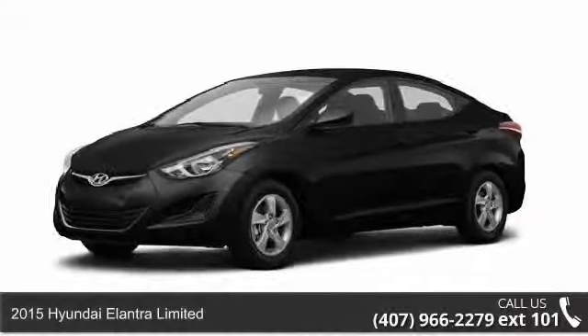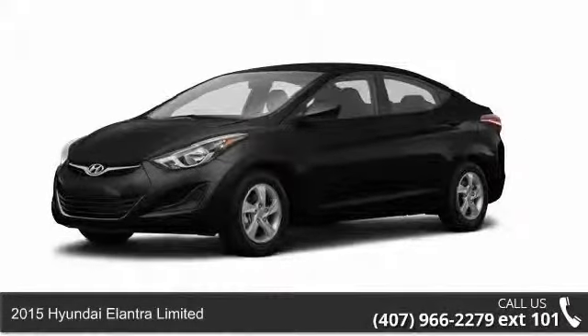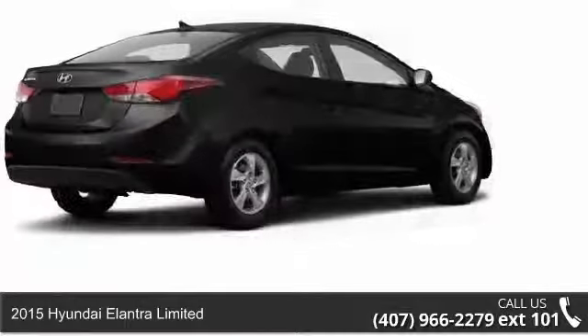Arrive in style with this 2015 Hyundai Elantra Limited. This may be the set of wheels you've been looking for.